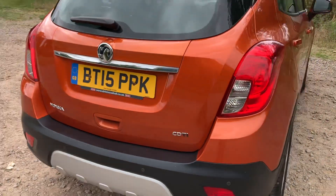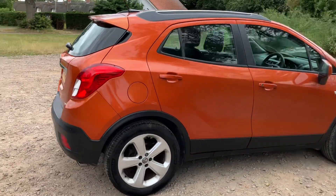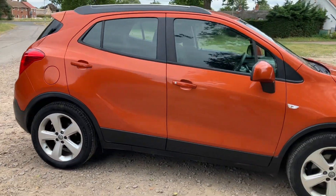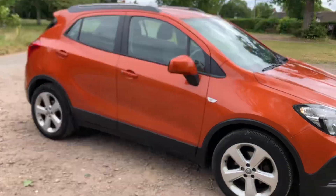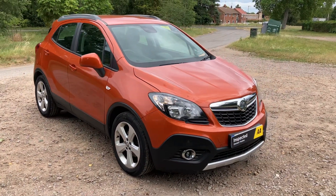So there it is — Vauxhall Mokka Techline, 1.7 diesel, 140,000 miles. If you require any more information at all please give us a call on 01842 812 988. My name is Kerr and thank you for watching.